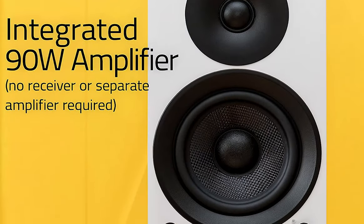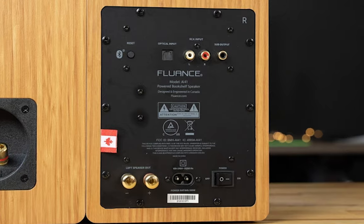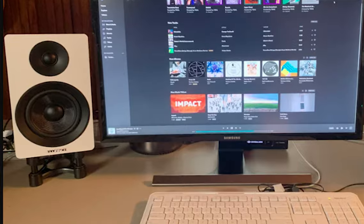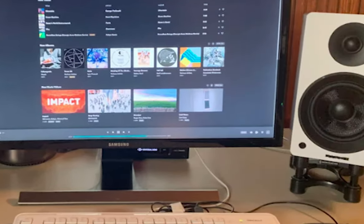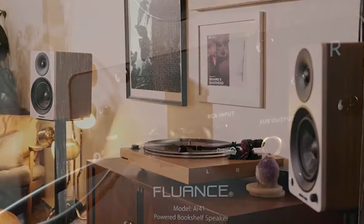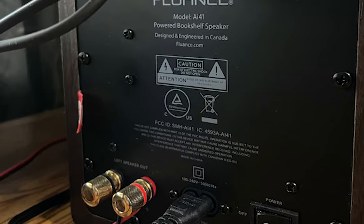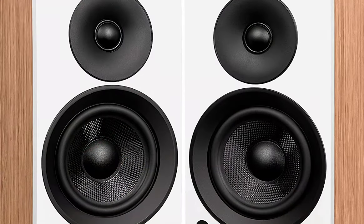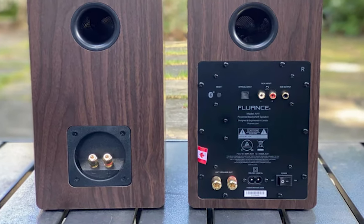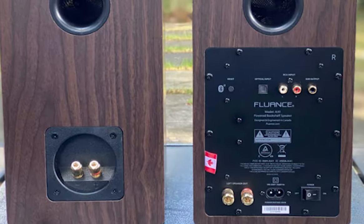The Fluance AF41 powered bookshelf speakers take you on a satisfying auditory journey. With its integrated amplifier, it delivers clean, room-filling sound that emphasizes the beauty and detail of your music — a symphony of performance and design suitable for anyone desiring quality sound with an attractive aesthetic. These speakers are equipped with premium neodymium tweeters that produce an immersive stereo soundstage with spacious off-axis dispersion. The natural midrange is highlighted by 5-inch woven glass fiber drivers that are light yet rigid, delivering detailed midrange frequencies and undistorted bass.